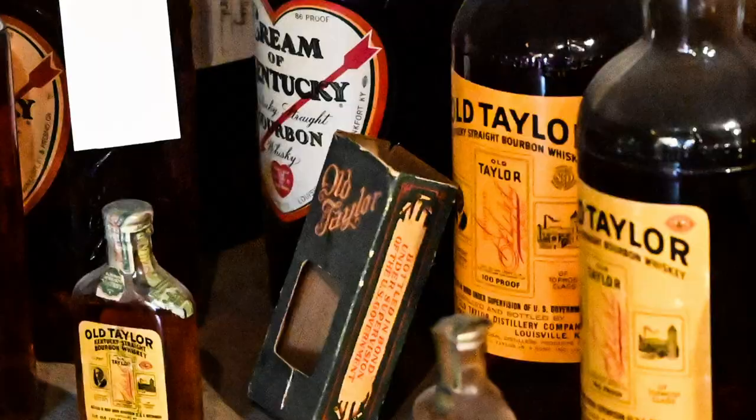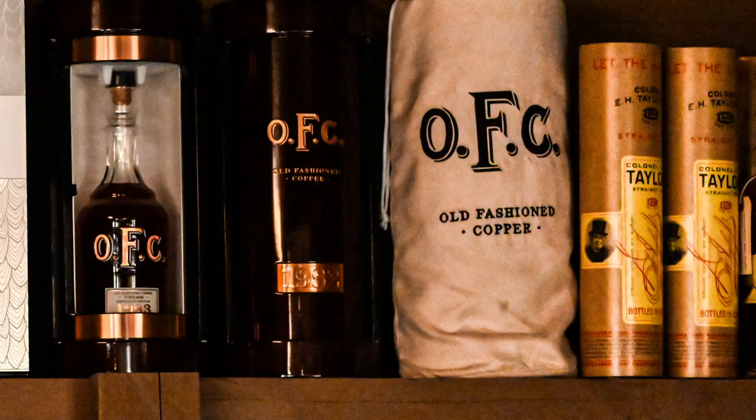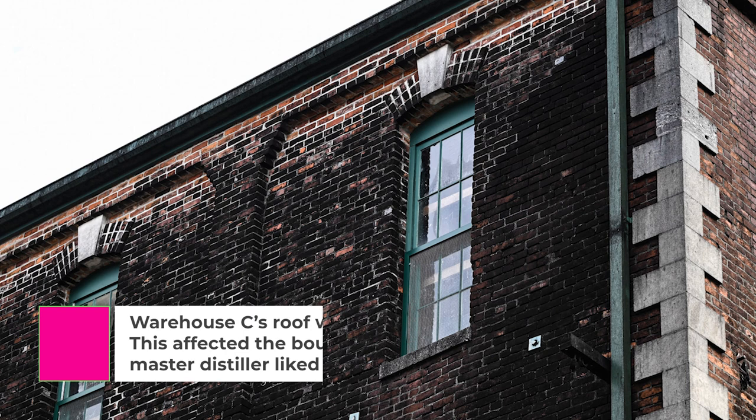E.H. Taylor's bourbon is made with mash bill number one, has a sweetness from the corn as well as butterscotch and licorice flavors. This bottled-in-bond collection consists of their small batch, single barrel, tornado-surviving bourbon from Warehouse C, and more. However, according to Taylor, it hasn't always been so popular.